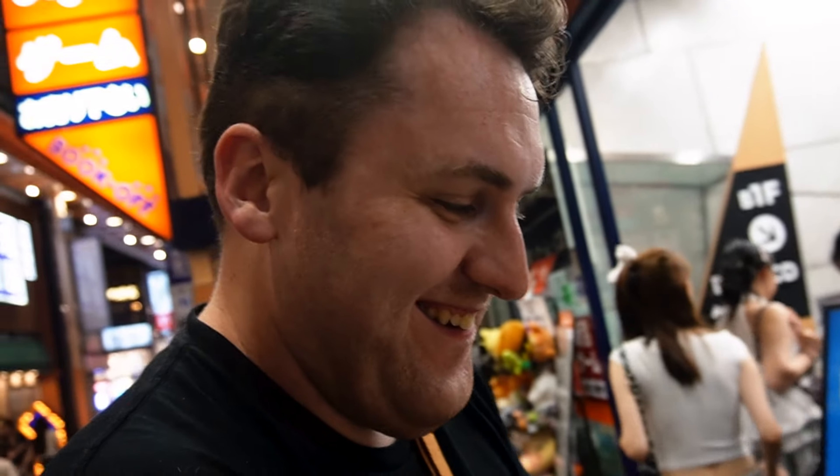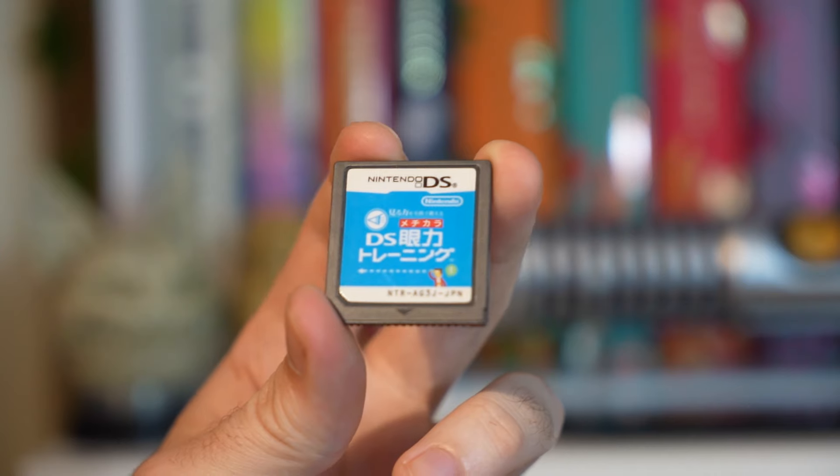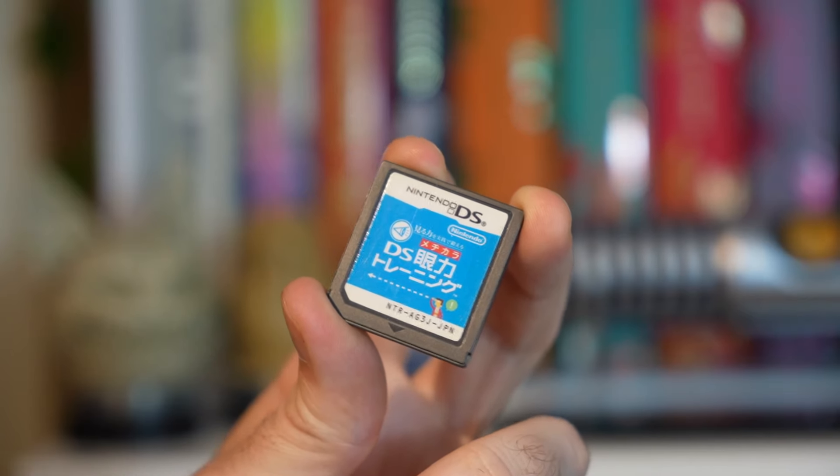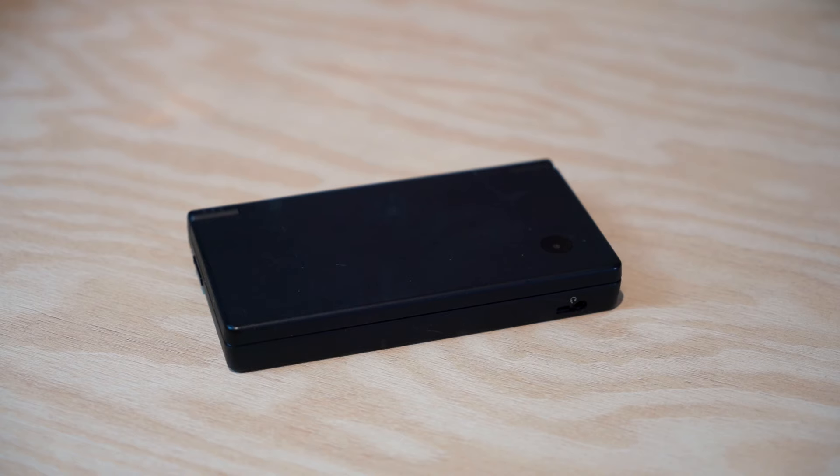No idea. I have absolutely no idea what this game might be. On first inspection, it appears that it was published by Nintendo. I think it might be some sort of eye test, maybe. It might be a game, it might be a tool made for opticians. But we're going to stick it in the DS and see what happens.